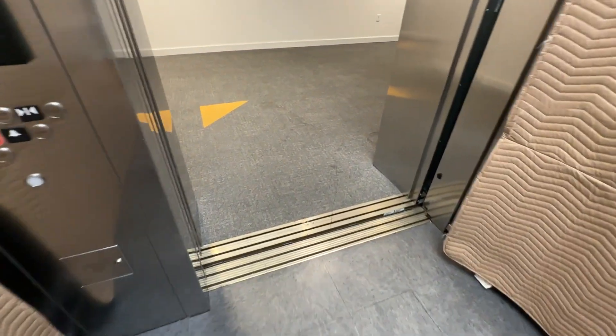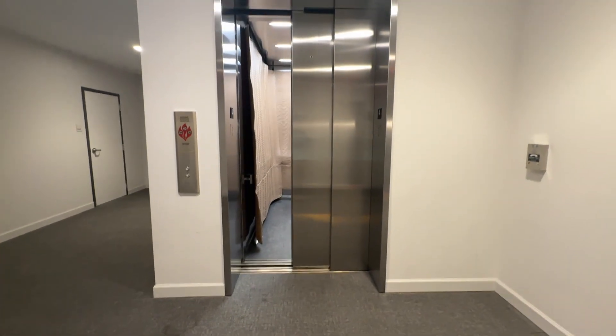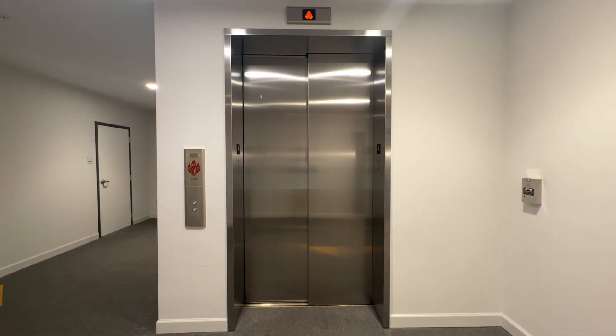Going up. Wow, it does it very nicely. These door tracks look a little different too than your typical ones. And there it goes, and that'll be it.